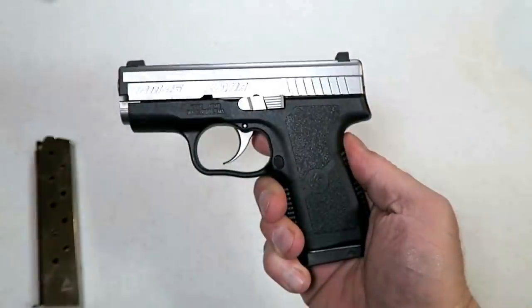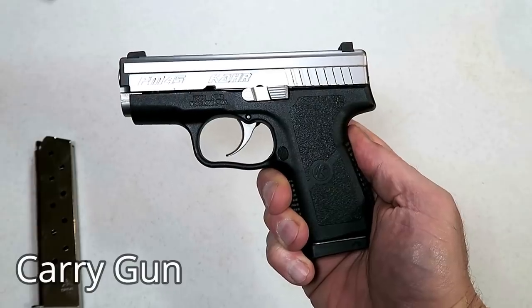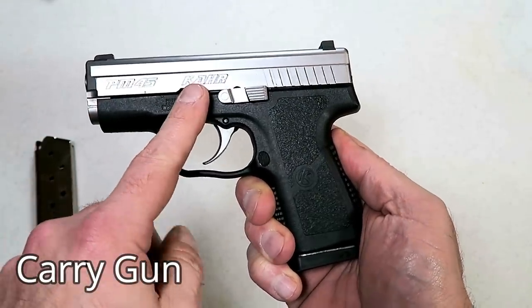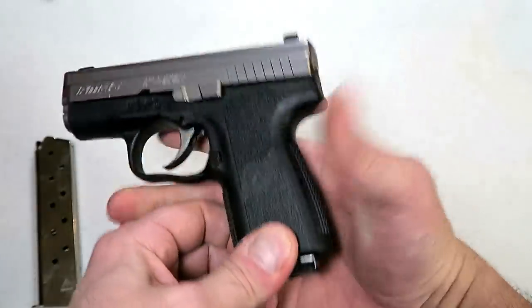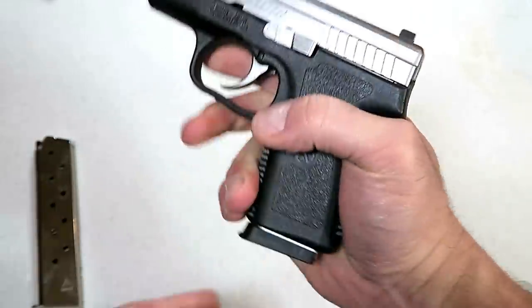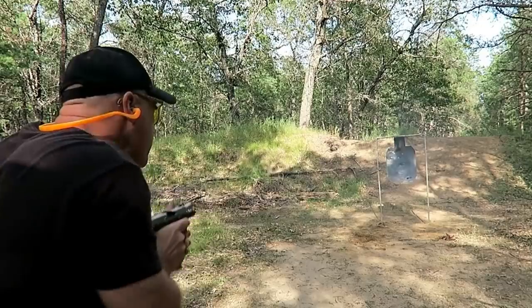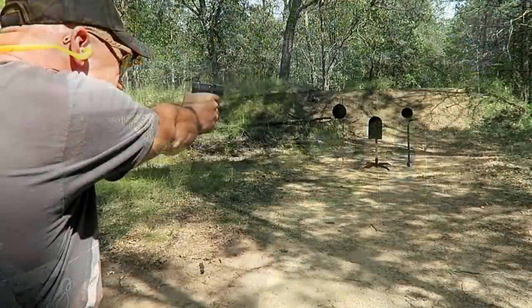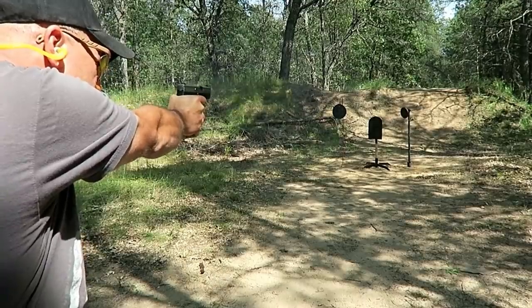The next 45 ACP we're going to talk about is a carry gun. Here we have the Kahr PM45 — an excellent carry choice, very small and lightweight, shoots excellent. It does have night sights — true dot night sights — and comes with a five round and a six round magazine. What I like about the Kahr models is that they are small, lightweight, and I love that double action trigger pull — extremely crisp.